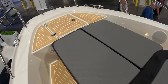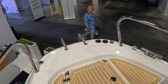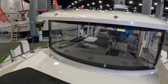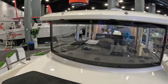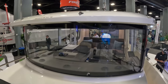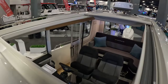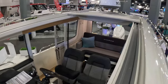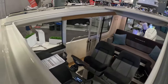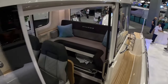Nimbus. Anchor locker there. Looks like it also has controls for a windlass — there could be a windlass on this in the front here. See two windshield wipers up there. The forward raked windshield. Really nice. And look at this — a big sunroof that opens up. See it's bunching up there near the radar. Really cool.